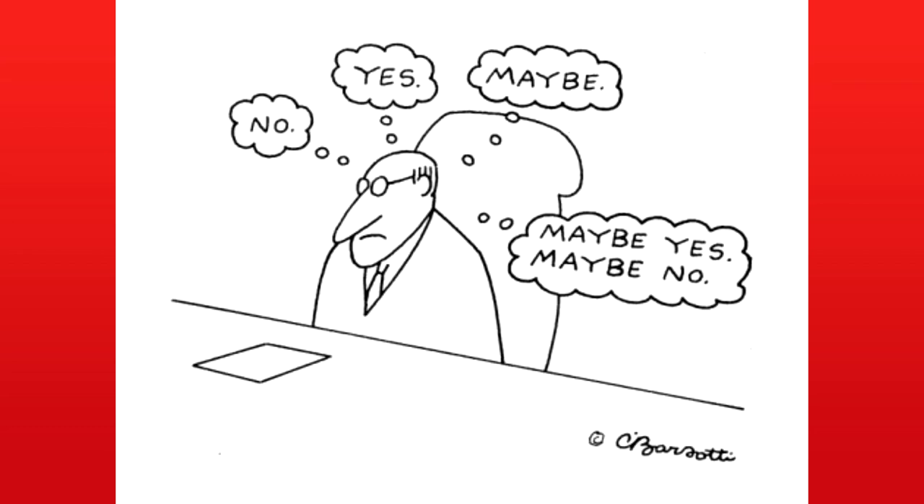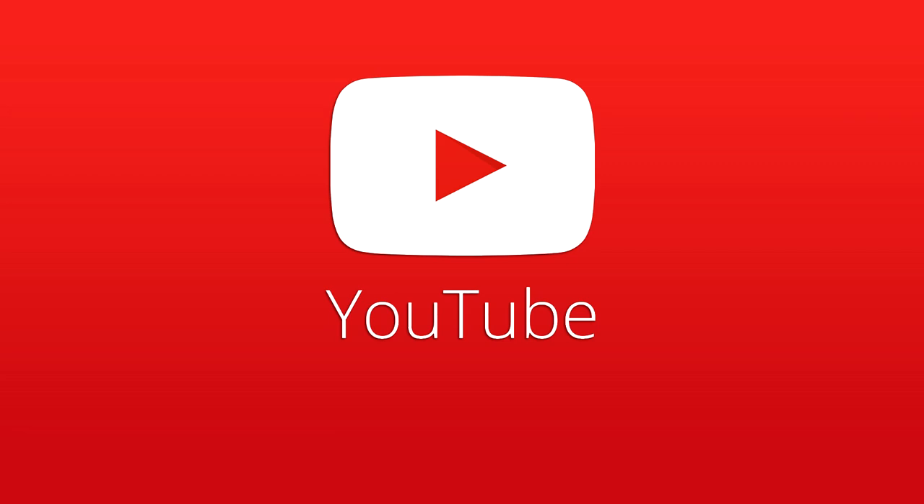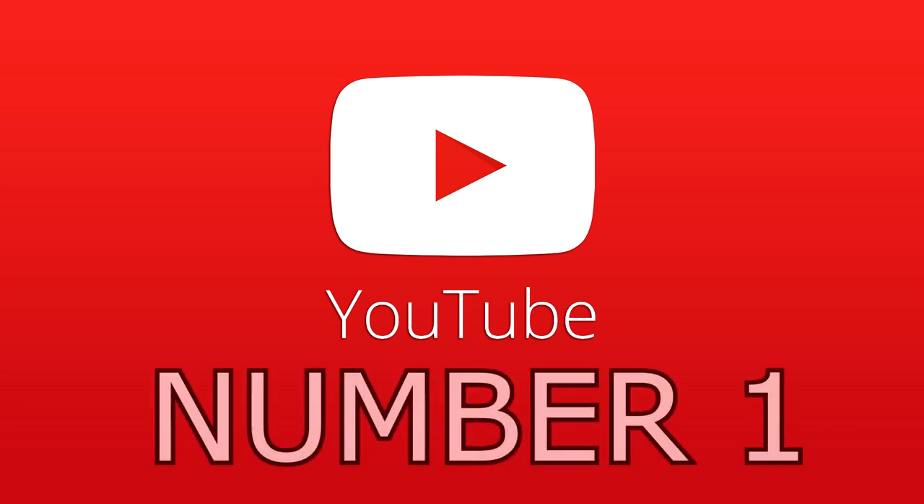Some of these things you might already know about — you might already know about all of them — but this is very important to note when starting a YouTube channel and continuing through it. So let's start off at number one. Kicking it off, what we have here is equipment.